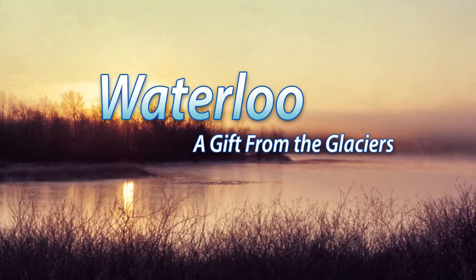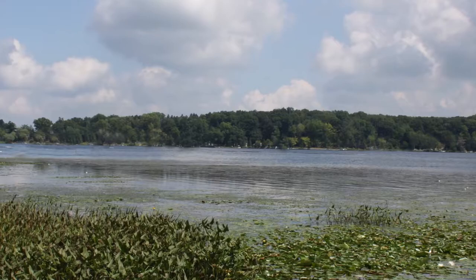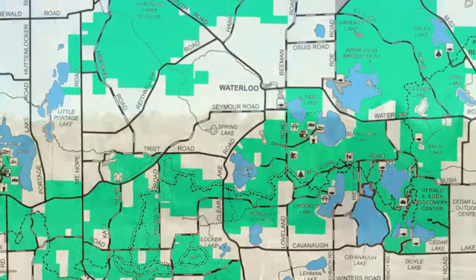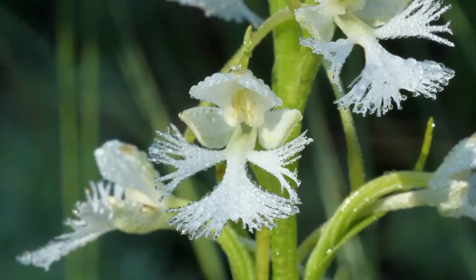Welcome to the Waterloo Recreation Area, one of Michigan's largest and most ecologically diverse state parks. This 22,000-acre natural area stretches across two Michigan counties and boasts the greatest variety of unique ecosystems of any Michigan state park.